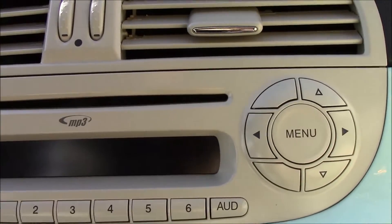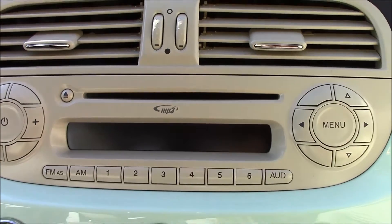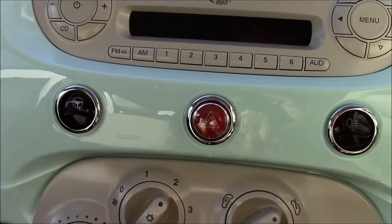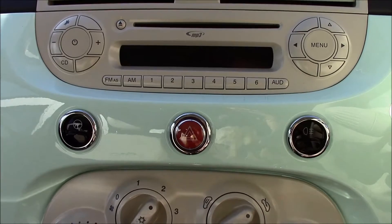Right at the top over here, as you can see, there's a radio with a single CD player and MP3 facility. Just a bit down below, there's a city button which activates when driving in town.